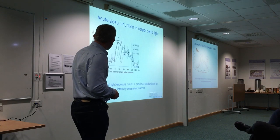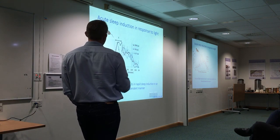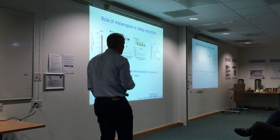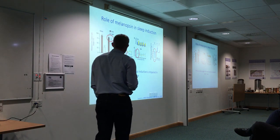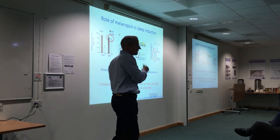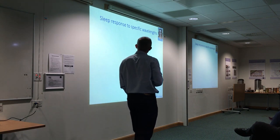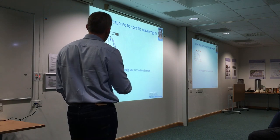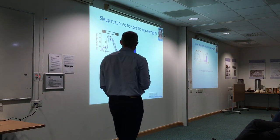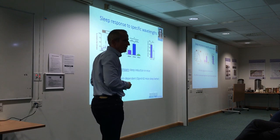Moving to sleep and arousal: nocturnal light exposure results in rapid, intensity-dependent sleep induction in mice. Previous studies suggested this sleep induction response is impaired in mice lacking melanopsin. If melanopsin is the key player and it's sensitive to blue light, we would predict blue light to be most effective at inducing sleep in mice. Work done by a postdoc Violetta Laws showed the opposite — blue light actually impaired sleep induction, and melanopsin knockout mice actually went to sleep more quickly.